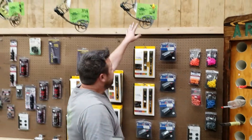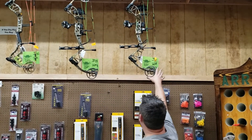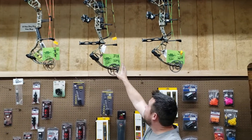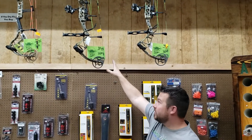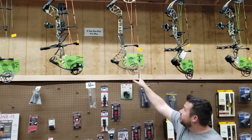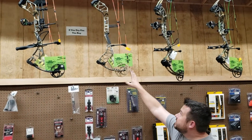Got some cool bows in. We got the Paradoxes — going to be a good bow this year. It's got the HC cam, and they're going to be around the $550 mark. That's going to be a good bow. We got some Divergence in with 90% let-off, the Echo cam, 30-inch bow. We're going to retail for about $700.